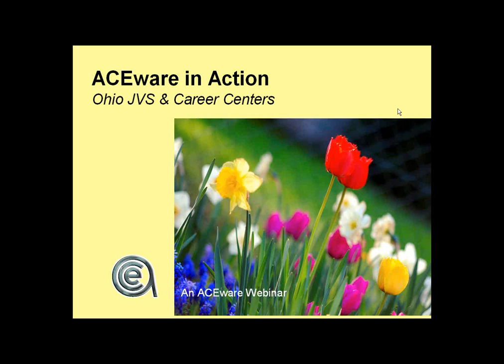This is kind of a combo webinar. At one level, we're going to be talking about the two new tools, which is what we promised, but some of you are not yet AceWare users, so I promised to do an overview of the Student Manager back office and AceWeb. We'll do the new features that specifically relate to JVS and Career Centers, but also do a bit of an overview about AceWare for your regular course management. Carrie's here as a user of Pickaway Ross to kind of keep us honest.